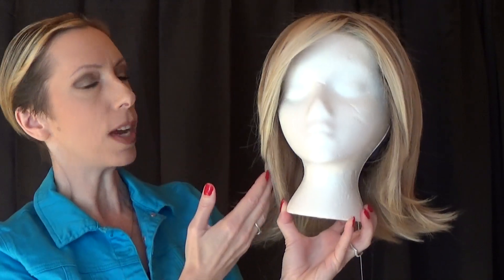Big Time is a mid-length pairing of a bob and shag cut. For you ladies seeking a modern chic style, this is for you. This style features a 100% hand-tied sheer indulgence lace front and a full monofilament top, which gives you unlimited parting options. It also features the Raquel Welch true-to-life heat-friendly synthetic fibers, so you can add curl, waves, or wear this style straight.